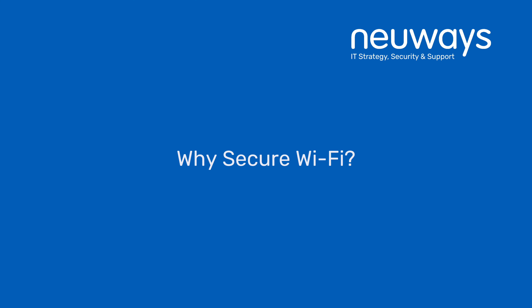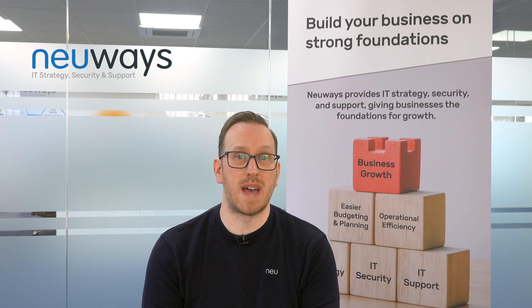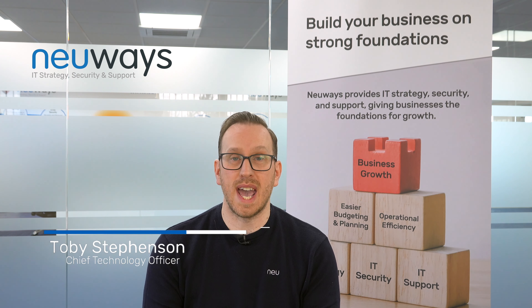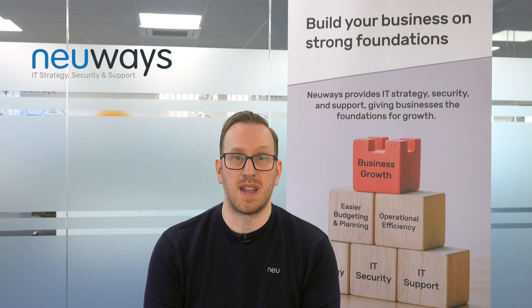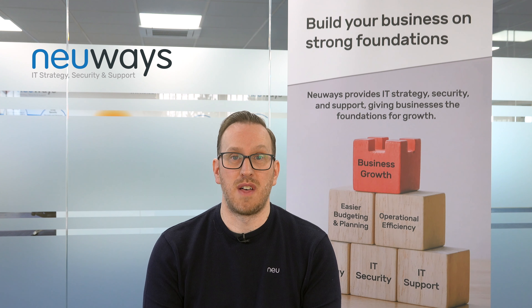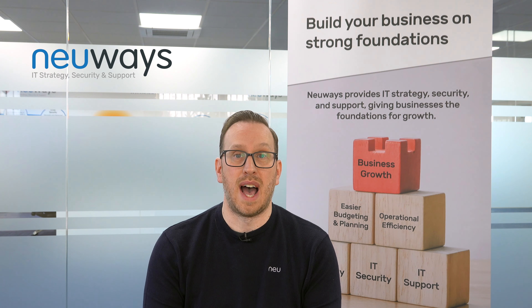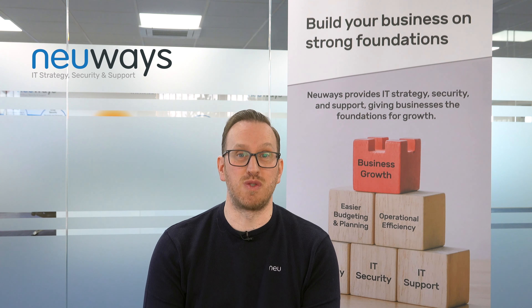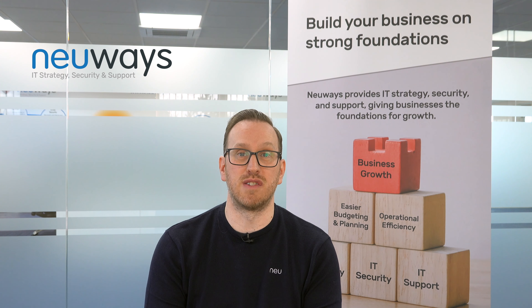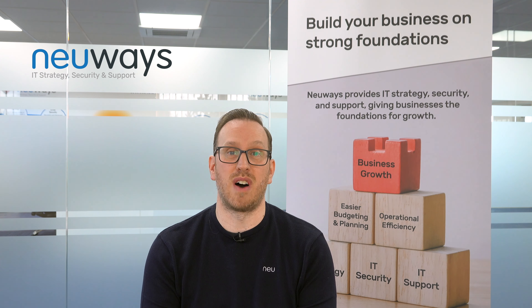Customers will often ask us how they can improve the security of their network. They come to us and say we've got firewalls, we've got endpoint security, we have this, we have that — what else do we need to do? One key area that's often overlooked is Wi-Fi. Wi-Fi is possibly the next big untapped area for cyber threats. There's a whole range of different exploits and vulnerabilities out there, and because it's very difficult to identify that they are related to Wi-Fi, they don't really get much media coverage.